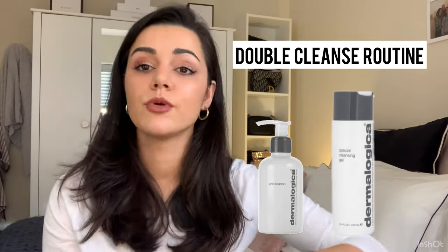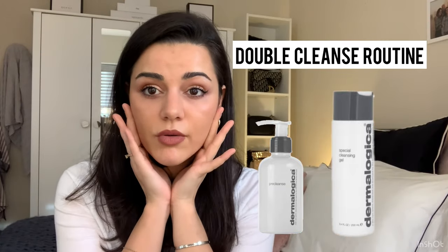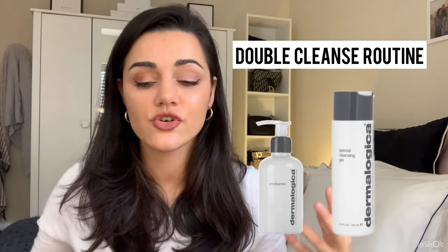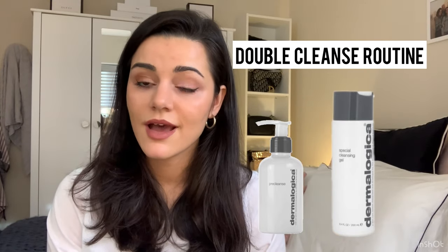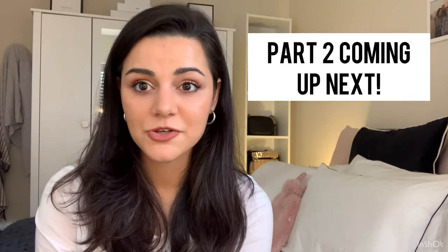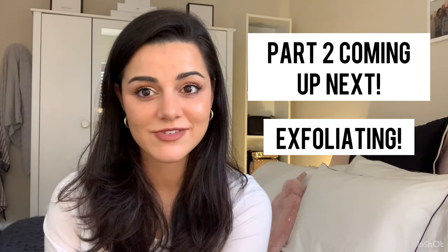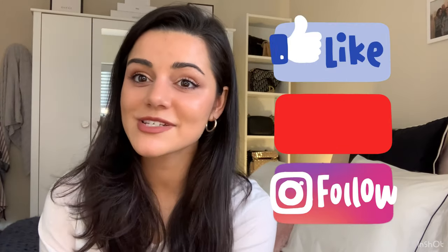The first cleanse removes makeup, dirt, oil, and pollution — all the things sitting on your skin and clogging your pores. The second cleanse is what's actually cleaning your skin — getting into your pores, cleaning out the oil and sebum, and making sure you get the best results from the products you layer on afterwards. Using one cleanser just isn't going to clean your skin enough. That's the end of part one. We're going onto part two, which is all about exfoliation and how to use it to really help target your acne.